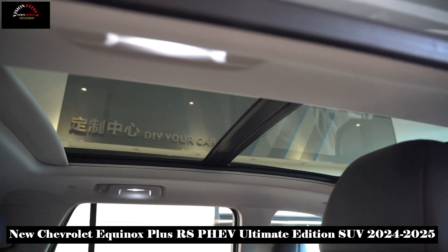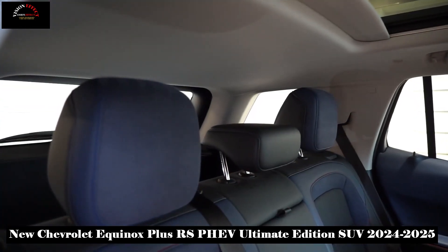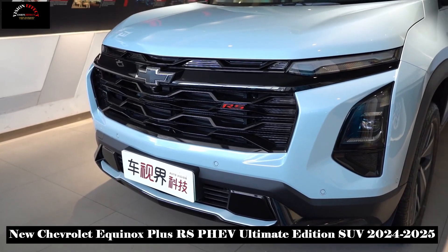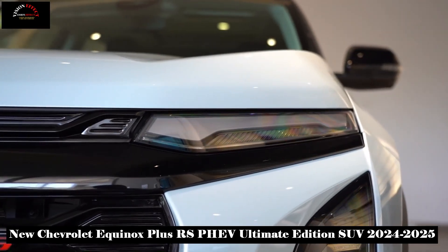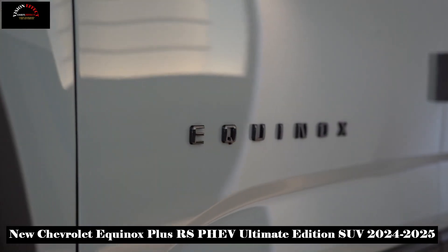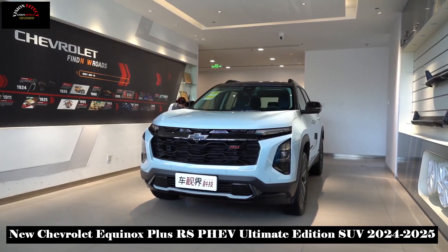The new plug-in hybrid eliminates range anxiety for good. Assuming a 40-kilometer daily commute, the comprehensive range of 100 kilometers results in a fuel consumption of just 0.72 liters. The Equinox Plus adopts a high-chassis design to provide better handling on unpaved roads, which also benefits the safety of the battery.